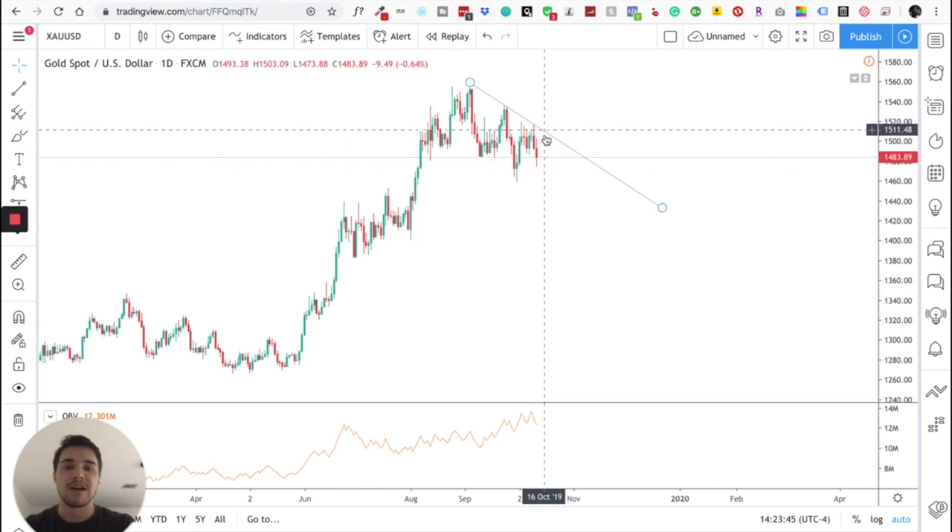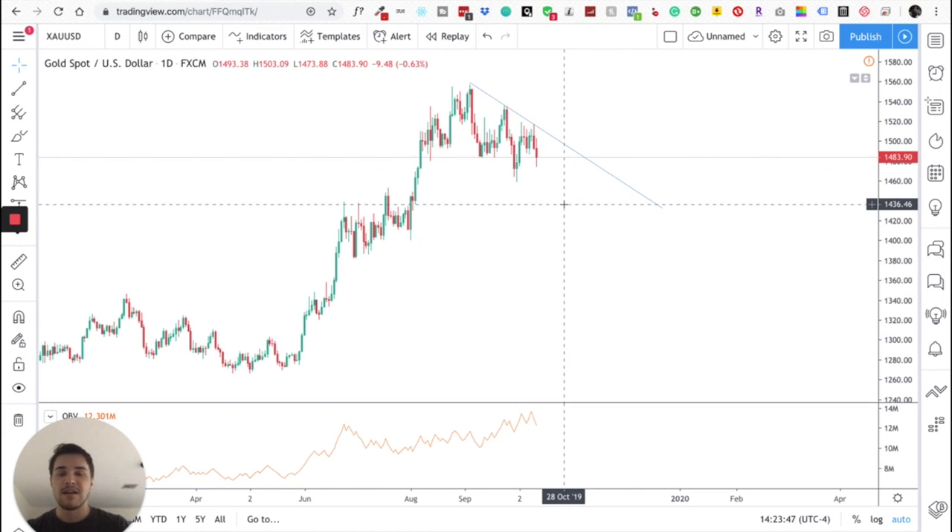That right there was how I caught 100 pips. It wasn't instant — it took about five or six hours for that whole 100-pip move to happen. But that is exactly how I caught 100 pips trading gold using my divergence trading strategy.